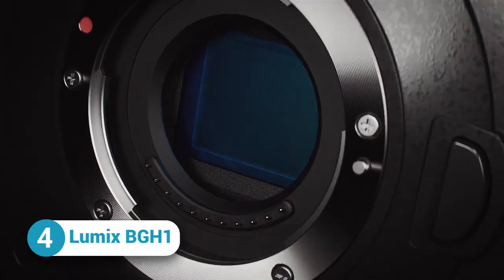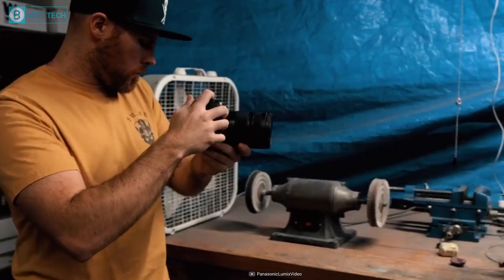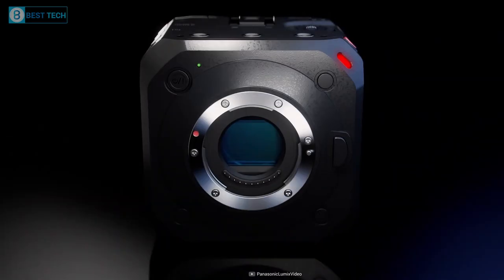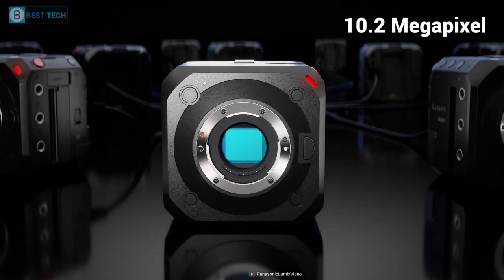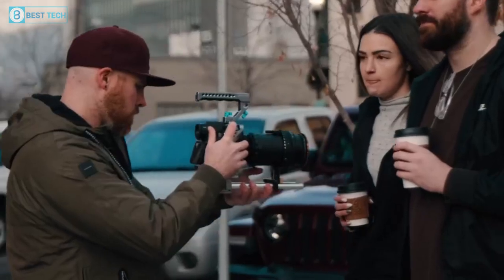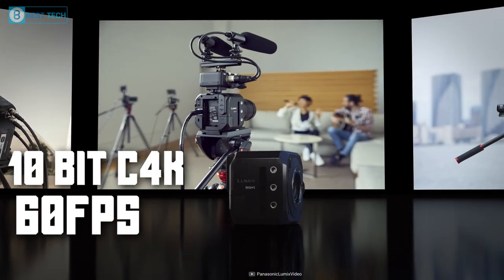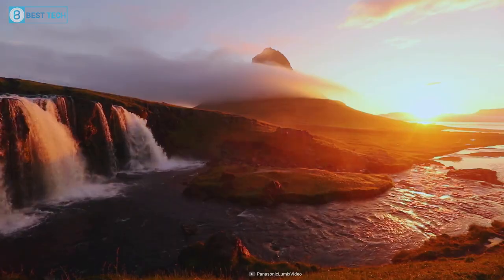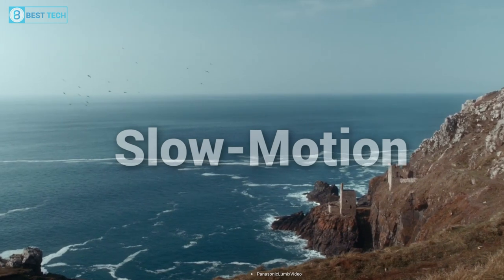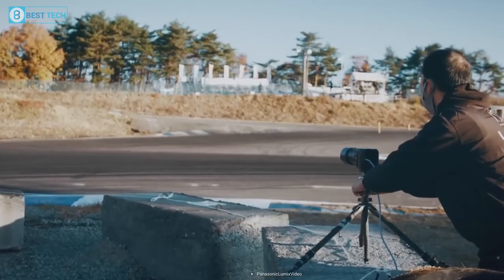Up next, we have the Lumix BS1H, the most affordable Netflix-approved camera out there. It's incredibly easy to use and transport, and is also packed with advanced technology to ensure you get the best quality footage possible. It comes with a high-sensitivity 10.2-megapixel live MOS sensor with dual-native ISO technology, which minimizes noise generation. This camera also enables 10-bit 4K at 60fps internal video recording with pre-installed V-Log L, which has 13 stops of dynamic range. Plus, it can shoot slow-motion footage with its VFR feature, and with the new heat dispersion structure and unlimited video recording capabilities, you'll never have to worry about running out of recording time.